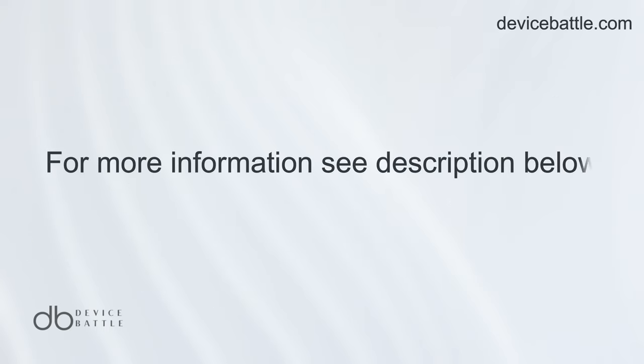Thanks for tuning into Device Battle, with your host Hannah, your phone comparison guru. Stay savvy!